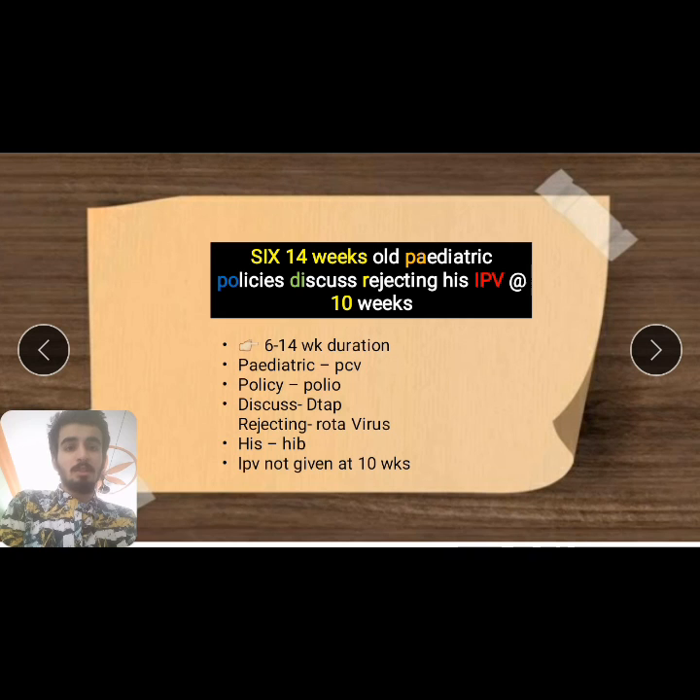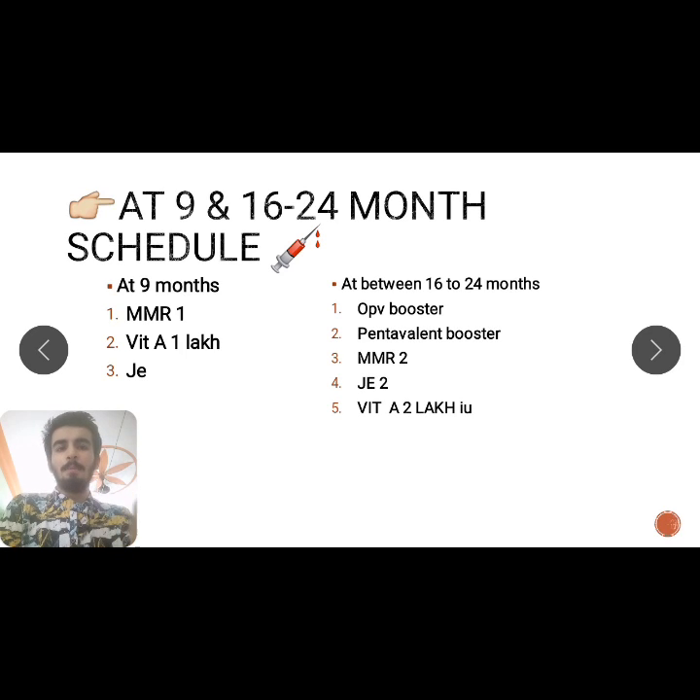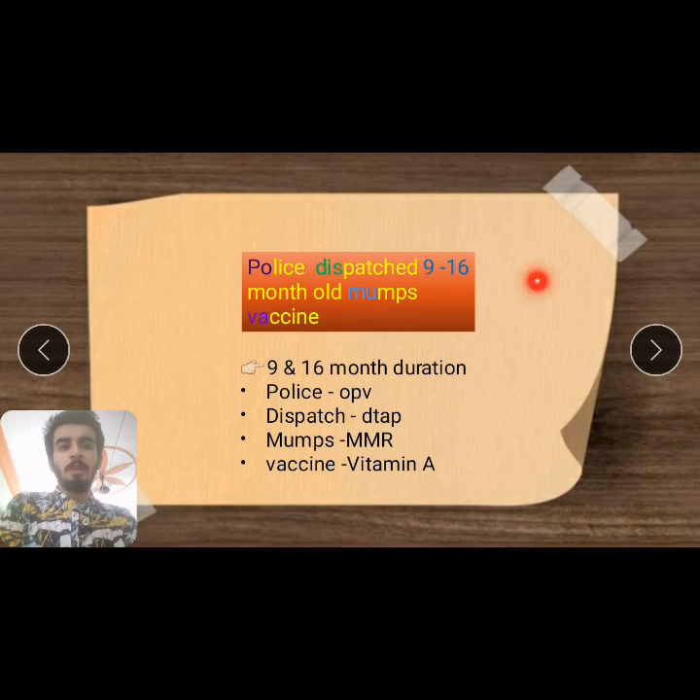For 9 to 16 to 24 months, I have made another mnemonic: 'Police dispatch 9 to 16 month old mumps vaccine.' For the 9-month and 16-month durations, we count by months. At 9 months, we give MMR and Vitamin A starting at 1 lakh international units.